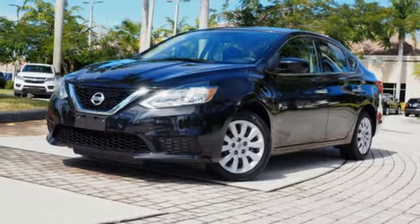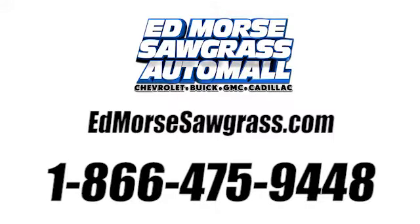Take it for a test drive today. Call us today at 1-866-475-9448. For value and for service, it's Edmars.